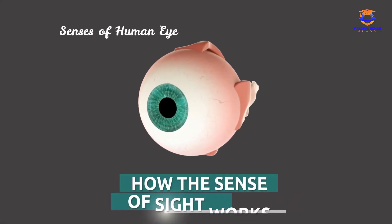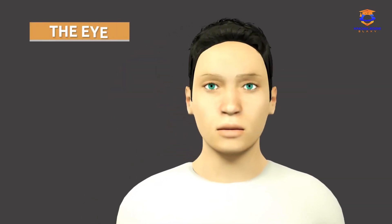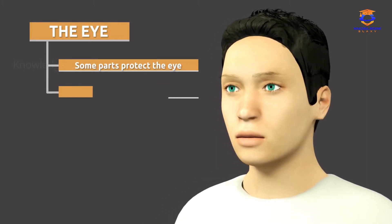Today we are going to learn how the sense of sight works. The human eye has different parts. Some parts protect the eye, while other parts are in charge of vision.